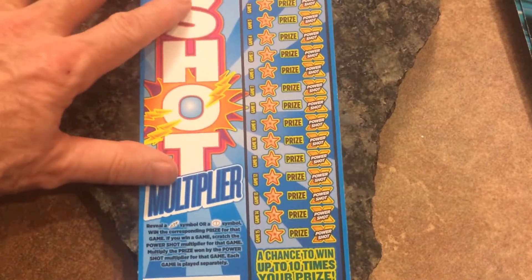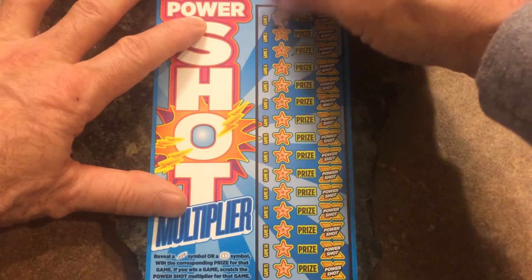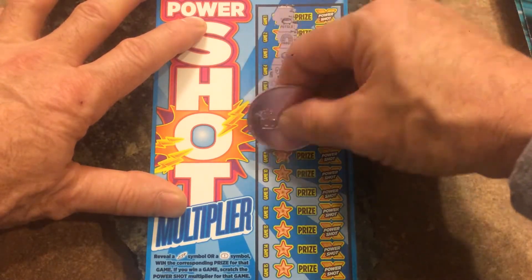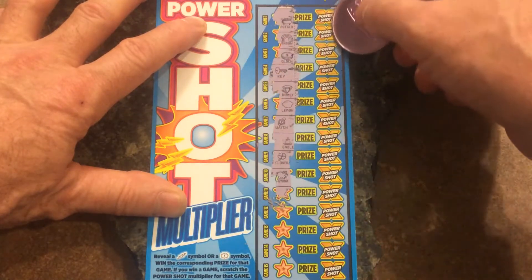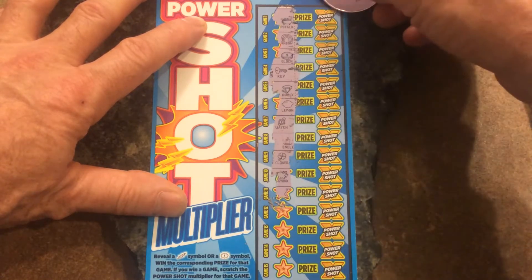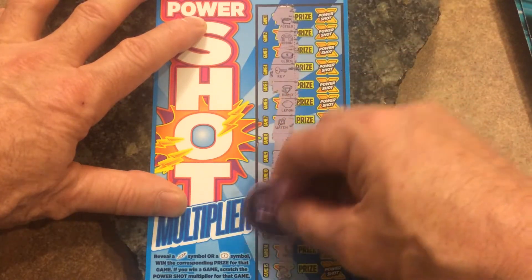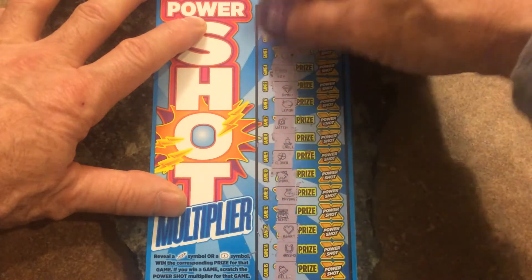Ticket number five — lightning bolt or burst. I'm going to start scratching these differently now that I think about it. Jack Scratch Fever was doing something similar to this Power Shot — he would scratch the multiplier amounts and then start at the higher multiplier, working his way down to the one times just to make it a little more exciting. I tried doing that the other day and it was actually fun, so we'll start doing it that way for any more of these.